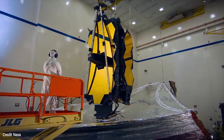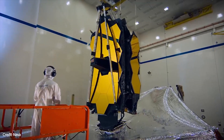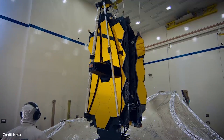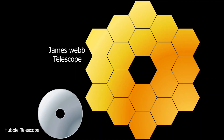The James Webb Space Telescope's primary mirror is a 6.5-metre diameter gold-coated beryllium reflector with a collecting area of 25.4 metres squared. This is too large for existing launch vehicles, so the mirror is composed of 18 hexagonal segments which will unfold after the telescope is launched.